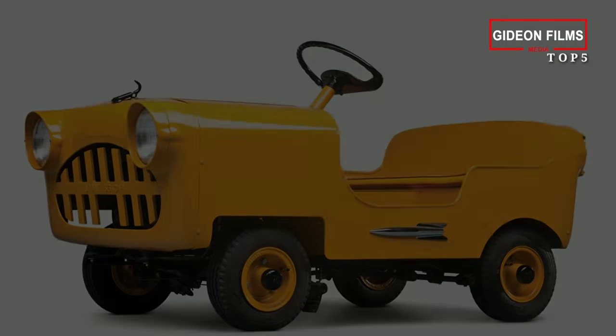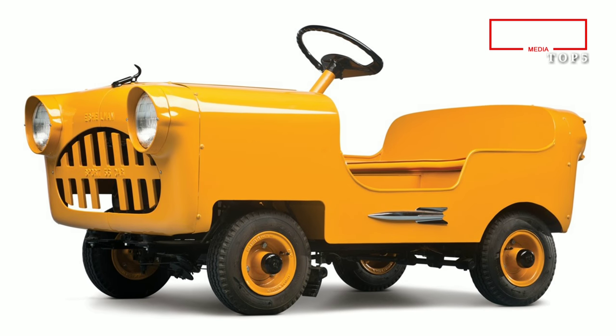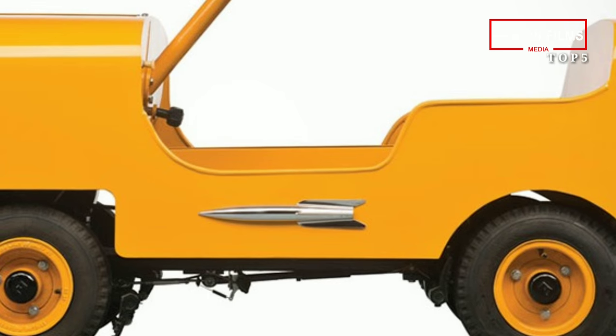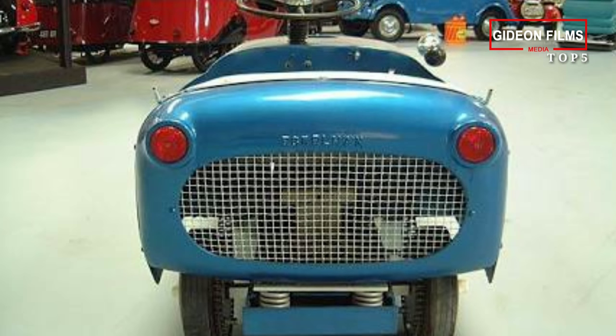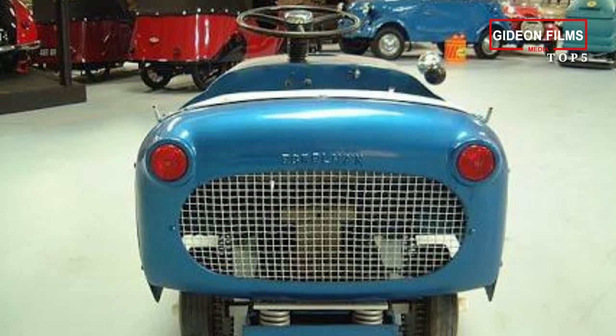Number 2: Eshelman Sport Car Deluxe. This is probably the smallest car in the world in terms of width. The Adult Deluxe version measures only 24 inches wide. As you can see from the fun design, Eshelman was also great at producing children's cars, as well as aircrafts and tractors. The Eshelman Adult Sport Car Deluxe today is worth about €20,000. It is incredibly small.